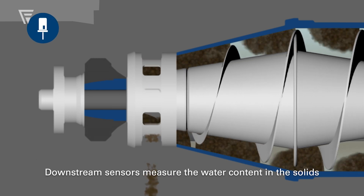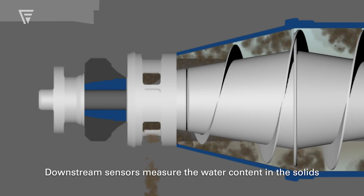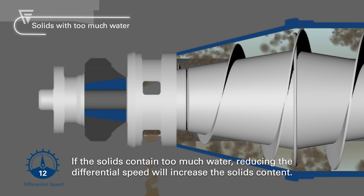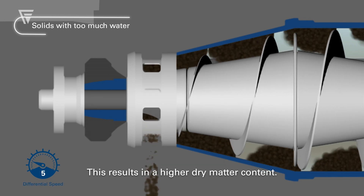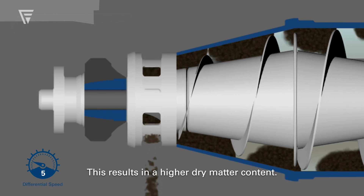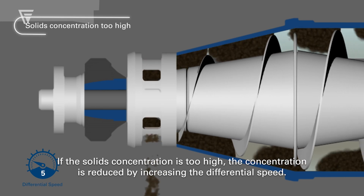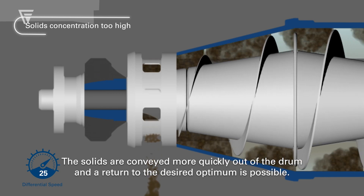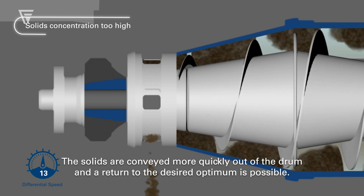Downstream sensors measure the water content in the solids. If the solids contain too much water, reducing the differential speed will increase the retention time of solids, resulting in a higher dry matter content. If the solids concentration is too high, the concentration is reduced by increasing the differential speed. The solids are conveyed more quickly out of the bowl and a return to the desired optimum is possible.